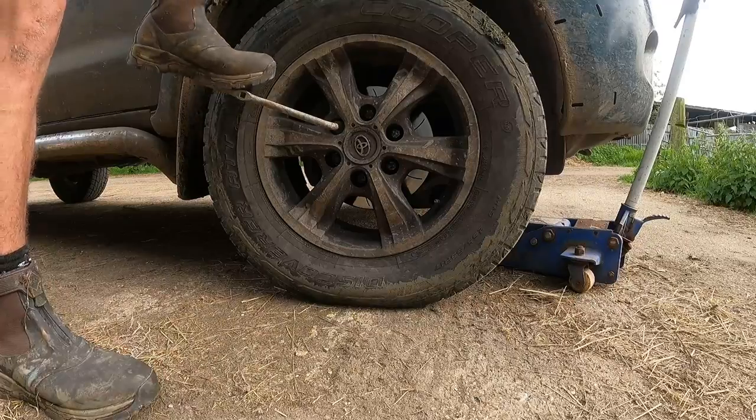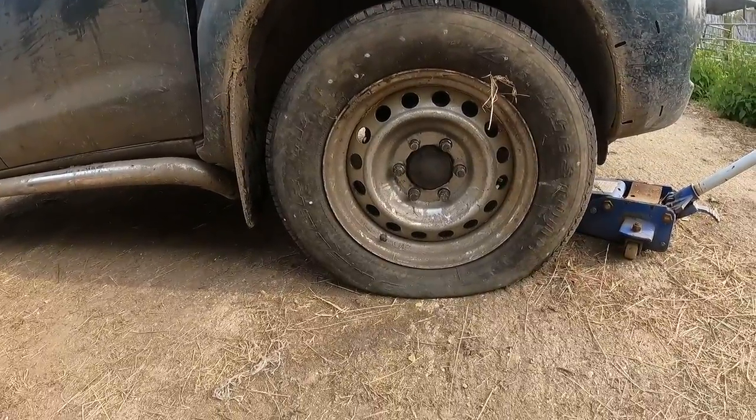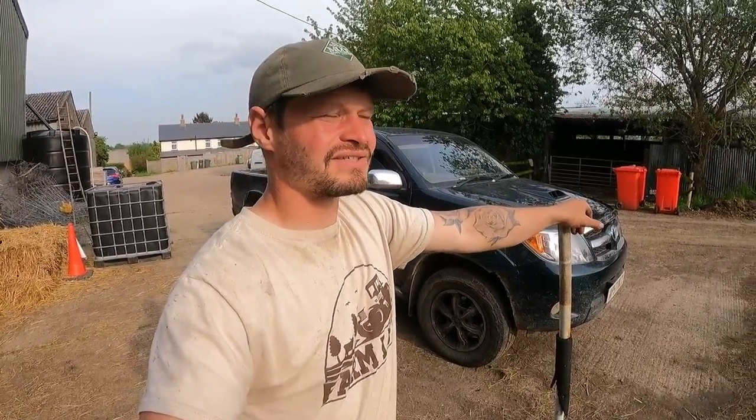Got a puncture, just what I wanted on a Sunday afternoon. Who else thought my spare would be flat as well? It felt a bit soft but I didn't think it was that soft. Of all the companies I can get sponsored by for this YouTube channel, I think it should be tyre companies because I do a lot of tyres. Anyway, thank you very much for watching - till next time.